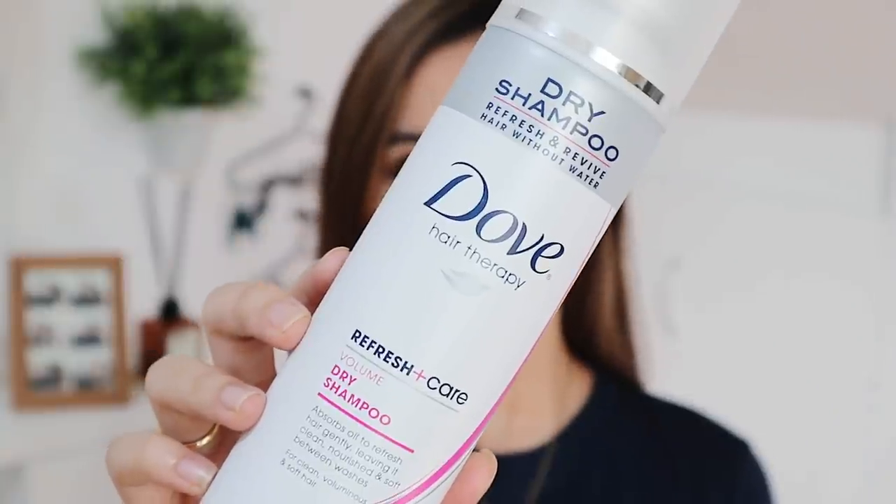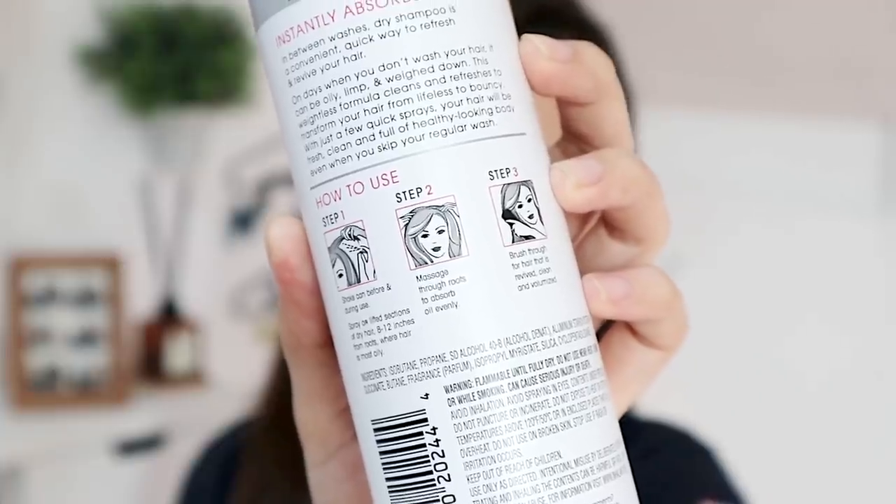Next up is another product from Dove — this Dry Shampoo Refresh and Revive Hair Without Water. I really like this one because there are days I don't really feel like washing my hair, either because I'm just staying at home or working from home. So what I do on that day is spray this dry shampoo all over my hair and it's going to smell really fresh and take out all the oils that have built up. So for those of you who believe you're not supposed to wash your hair every day like I do, this is a must-try because it doesn't only take out your oils, but it smells amazing on your hair and even on your scalp.